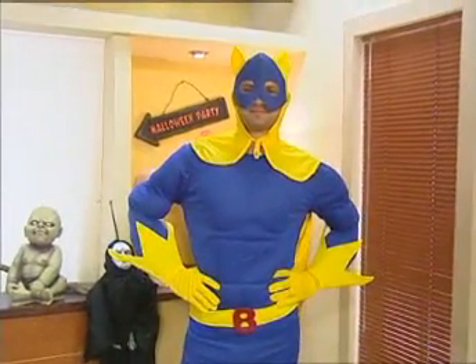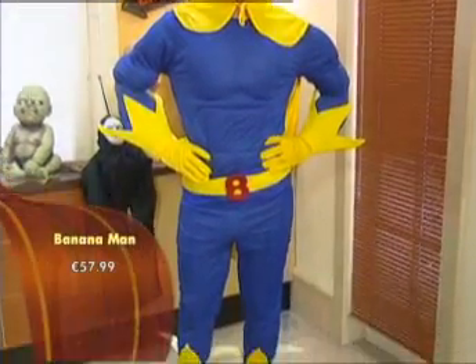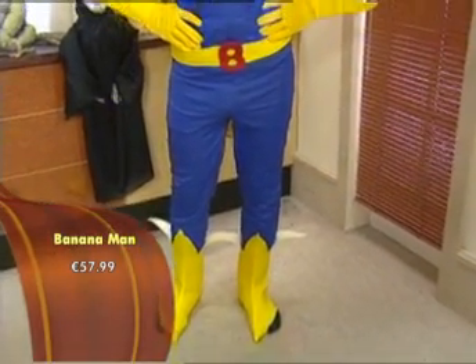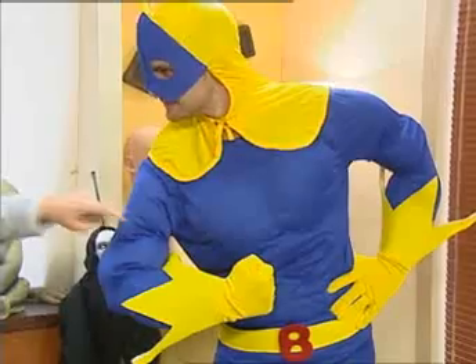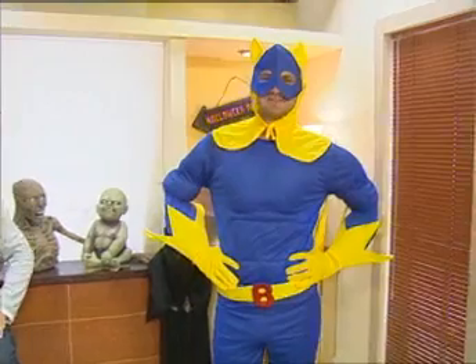We're not forgetting the men — next up is Banana Man. Men tend to go for the more fun and superhero looks. This one is in the mid-range at about £55.99. It's a lot of fun to wear, and it comes with padding and extra muscles built in.